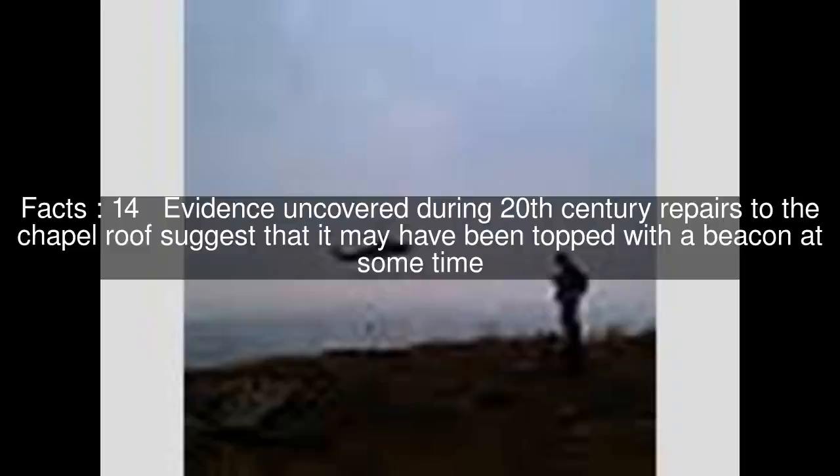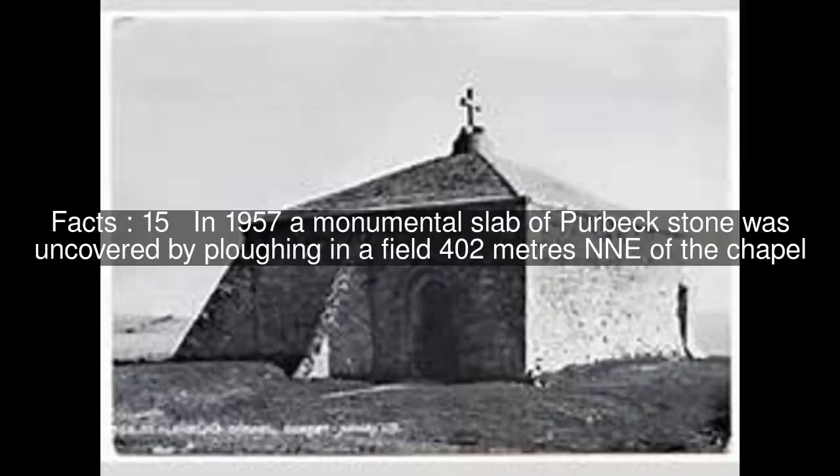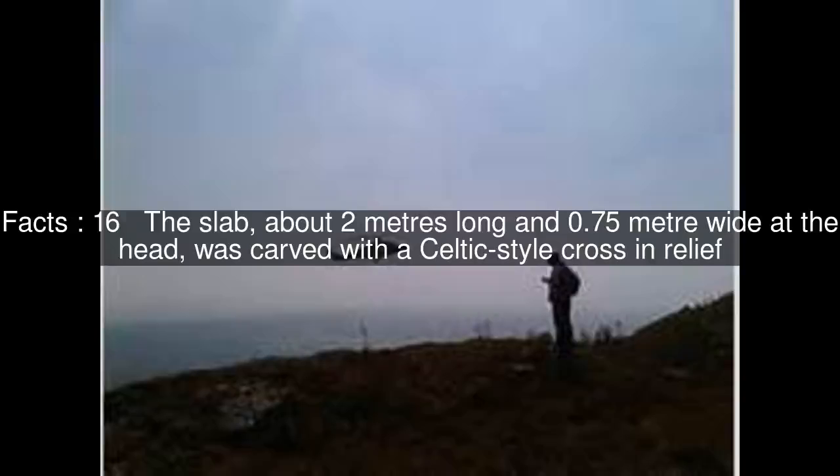Evidence uncovered during 20th century repairs to the chapel roof suggests that it may have been topped with a beacon at some time. In 1957, a monumental slab of Purbeck stone was uncovered by ploughing in a field 402 metres north-northeast of the chapel. The slab, about 2 metres long and 0.75 metres wide at the head, was carved with a Celtic-style cross in relief.